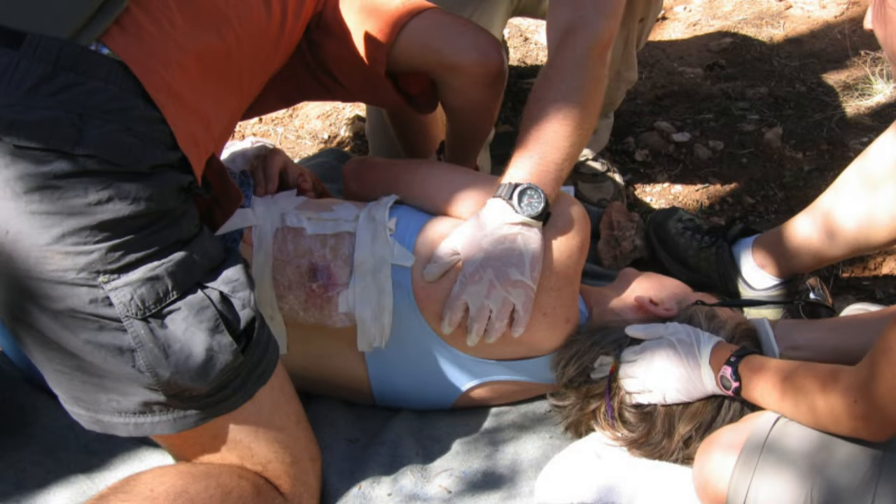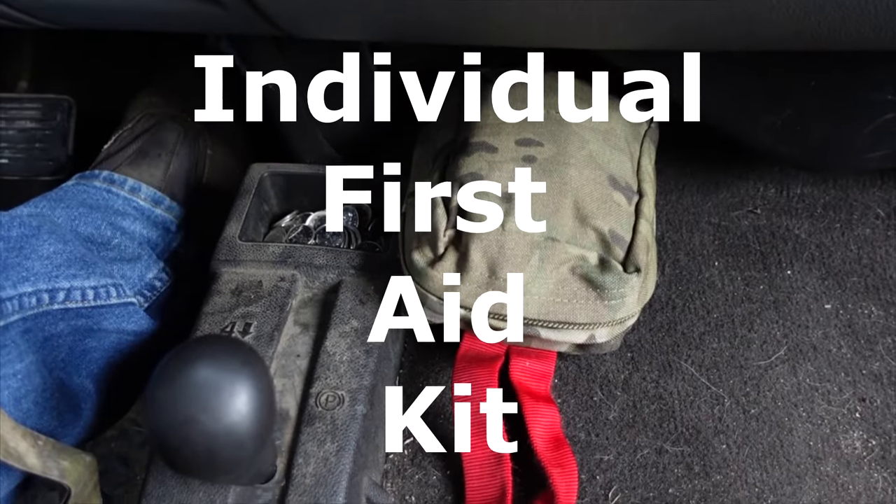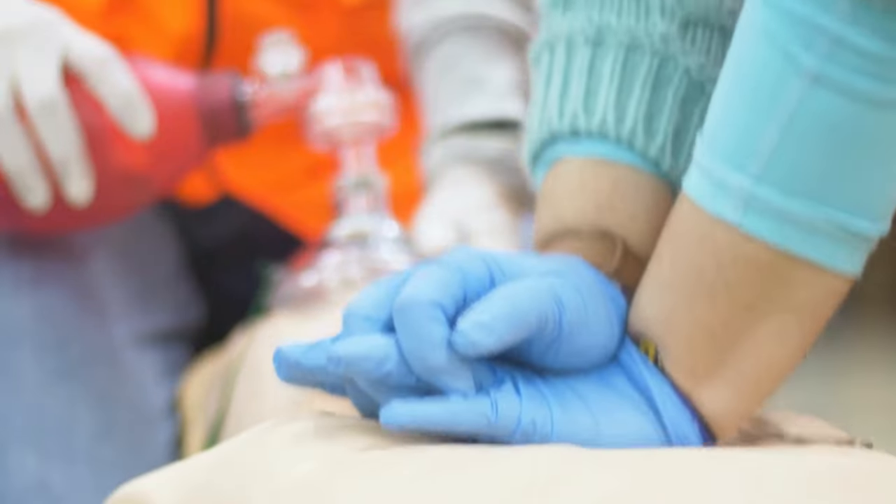There are other situations we might come across — when we're hunting, fishing, or even on the highway if we come across a bad accident. I've got another IFAC right here at my feet in the truck. It's there for me if I get in a bad accident and need to look after myself, or if I come across an accident and I'm the first one on the scene. I've also got another first aid kit under the seat in the back for minor scratches.